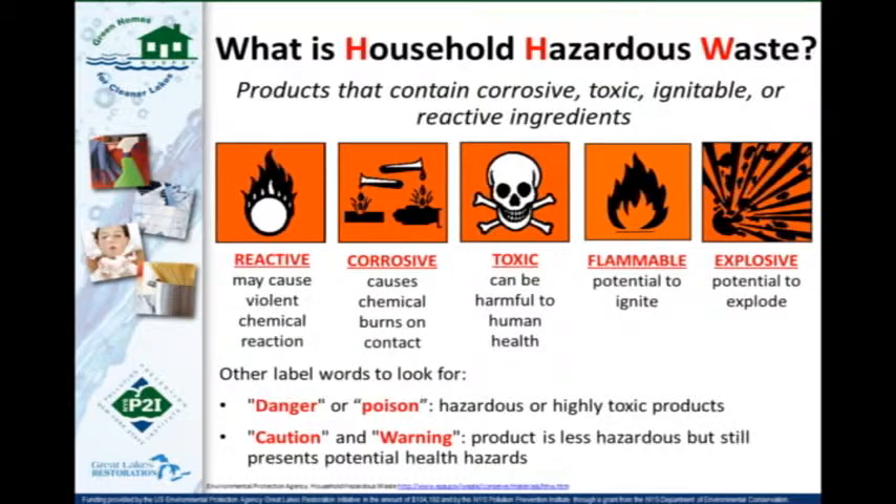So what is household hazardous waste? These are any products that can contain corrosive, toxic, ignitable, or reactive ingredients. The average U.S. home generates about 100 pounds of household hazardous waste every year, which really is a lot — and that's why it's important that we manage it the correct way.